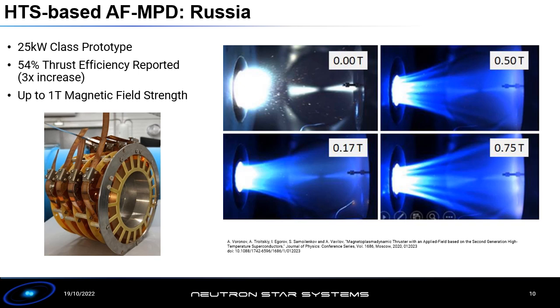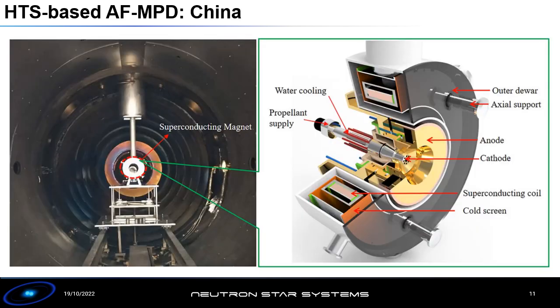This was first demonstrated by the Russians in 2020, when they reported details of their 25-kilowatt class MPD thruster using superconducting coils. They reported up to a three-times increase in thrust efficiency when going up to one tesla magnetic field strength, reporting 54 percent thrust efficiency. While this is lower than the SX3, it is worth mentioning this is a very unoptimized experimental setup, whereas the SX3 is an optimized design. This shows the potential to get to very high efficiencies with superconductors.